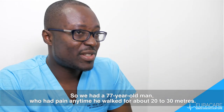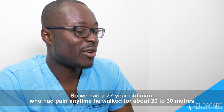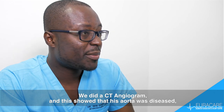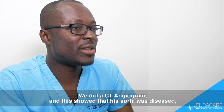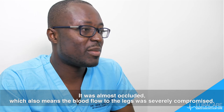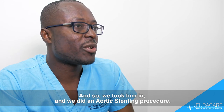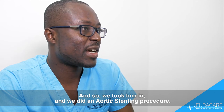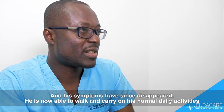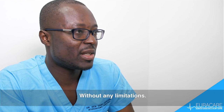We had a 77-year-old man who had pain anytime he walked for about 20 to 30 meters. We did a CT angiogram which showed that his aorta was diseased — it was almost occluded — which means blood flow to the legs was severely compromised. We took him in, did an aortic stenting procedure, and his symptoms have since disappeared. He's now able to walk and carry on his normal daily activities without any limitation.